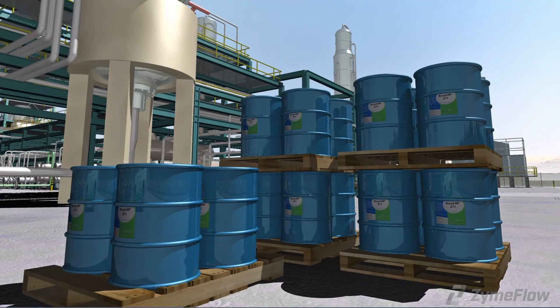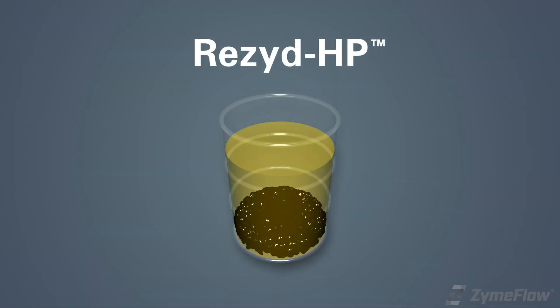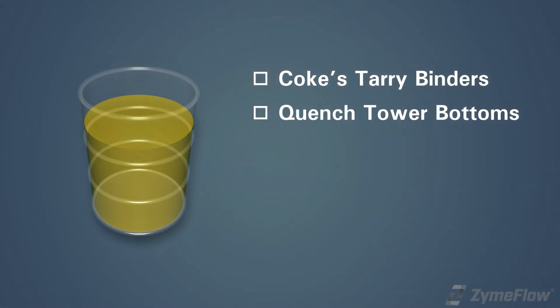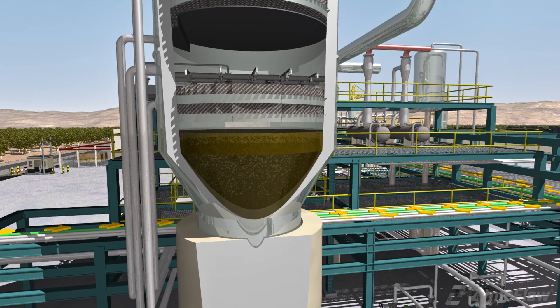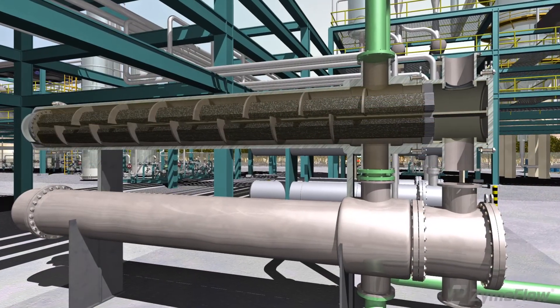ZymFLO's Resid HP is a proprietary blend to fluidize or dissolve hydrogen-deficient hydrocarbon deposits, such as tar binders that hold coke together, quench tower bottoms, bitumen, residuum products, and asphaltene laydown from the blending of opportunity crudes. Resid HP is used primarily in tower bottom fluidization, conditioning of coke, and heat exchanger efficiency recovery.